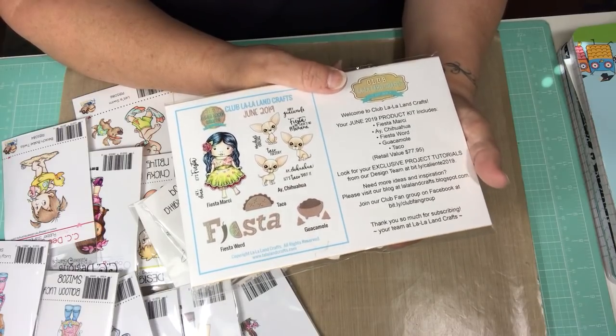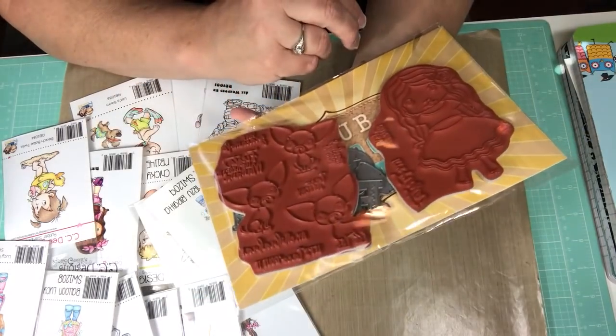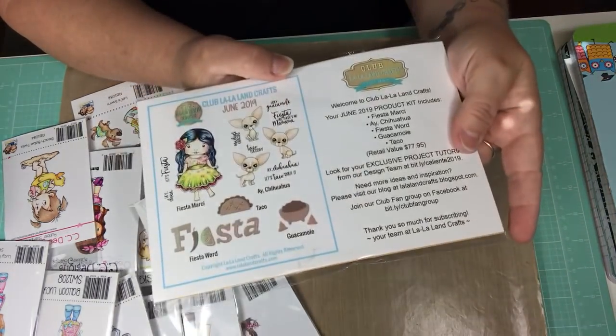I'll be very, very busy, but this is the June kit and I can't wait to cut it apart and start playing with it. So I wanted to share that with you.